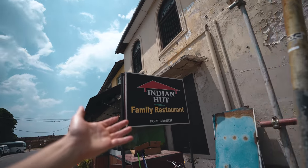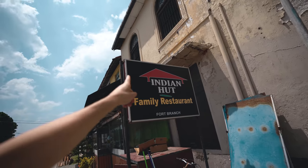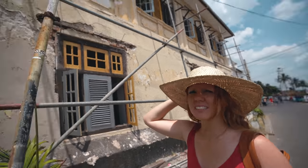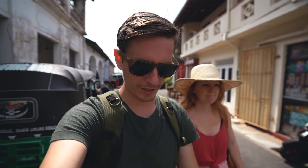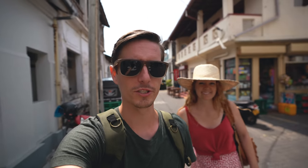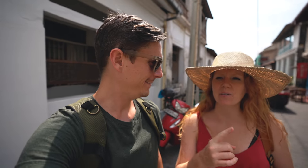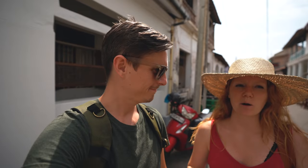We found this place called Indian Hut — the logo looks familiar! We've parted ways with our fearless guide Shanjay for now. He had to run to work and was just doing us a favor coming out in the morning and taking us around the city. From here on out we're going to explore on our own, though we might meet up with him tonight — he was wanting to show us some local night spots.